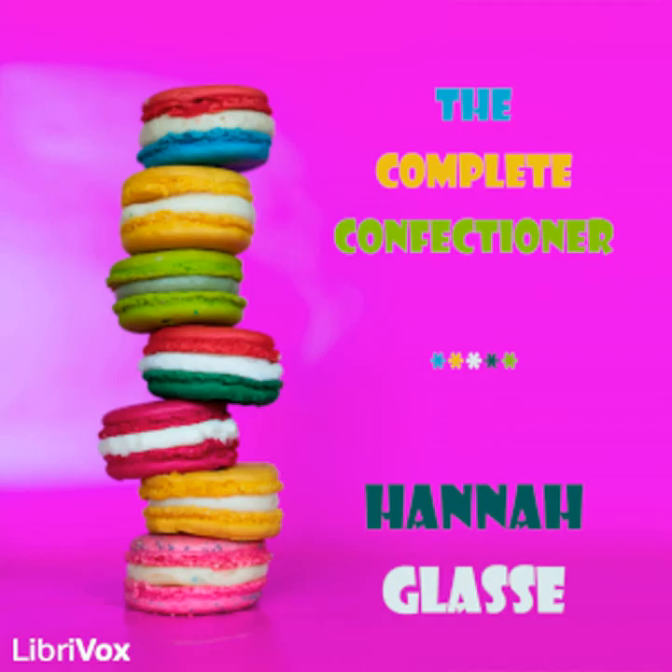Section two of The Complete Confectioner by Hannah Glass. This LibriVox recording is in the public domain. Sugars: it must be observed that the first thing necessary to be known is to be perfectly acquainted with the different degrees or heights of clarifying or refining sugar, and agreeably to the fruit you have to preserve, in order to have them done in a higher degree of perfection.